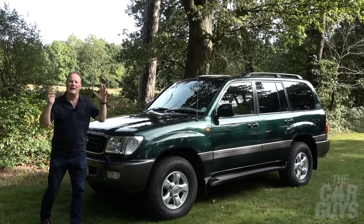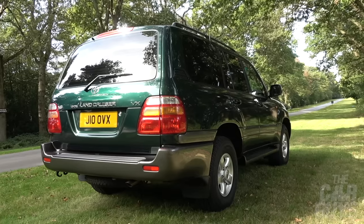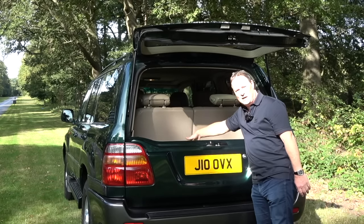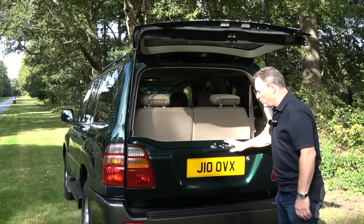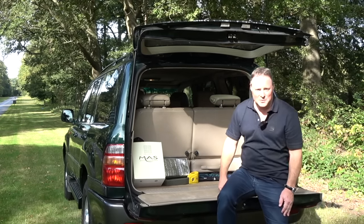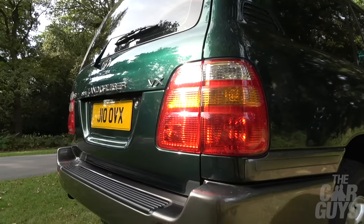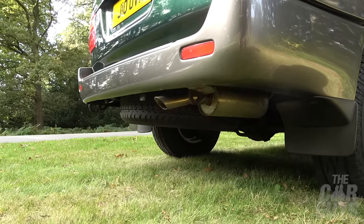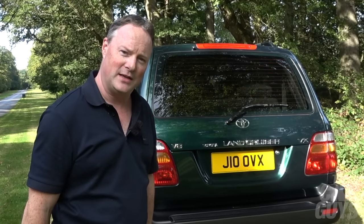This car feels absolutely impregnable. It feels like you could drive it through a war zone and come away completely unscathed. At the business end of the Land Cruiser, you've got an opening tailgate for shopping, but if you need more space, or if you need the dogs to jump up, you can also drop the tailgate — and it's one of those ones that's good enough to carry two full-sized adults. It also has a full-sized spare tyre underneath the car itself. You could actually change the tyre yourself and get moving.